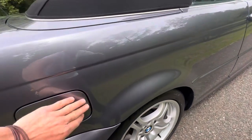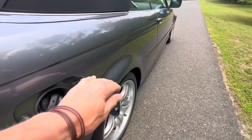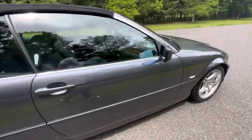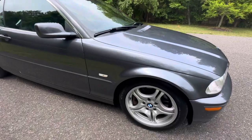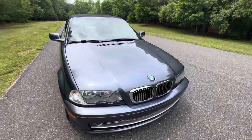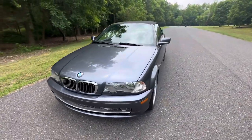Very, very nice clean car. As I mentioned, I drove this car for the last two days — it drives fantastic. I'll be shooting a drive video later today showing how it drives. The convertible top works flawlessly.